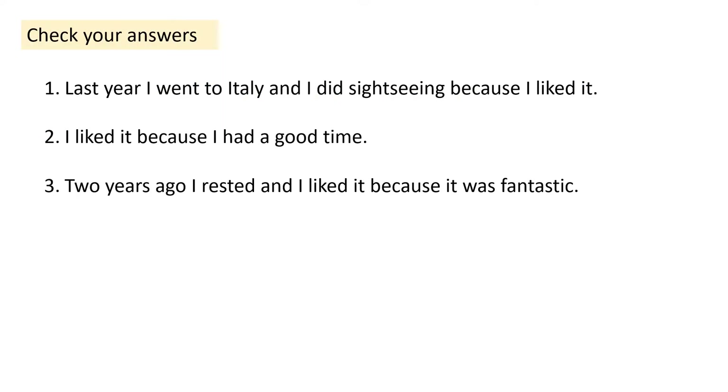And now please check your answers. El año pasado fui a Italia e hice turismo porque me gustó. Make sure you've got your accent on the O of me gustó. Also, you'll notice that rather than a Y before hice, because hice starts with H-I, we have to use an E instead — the letter E in Spanish. So before an I or H-I, we use the letter E rather than the Y.